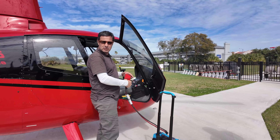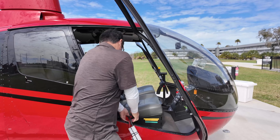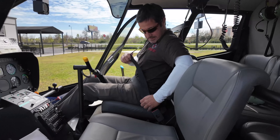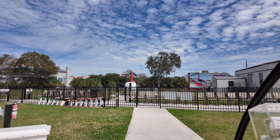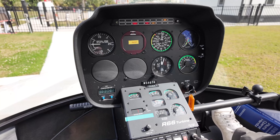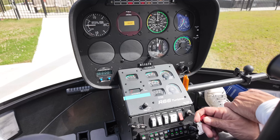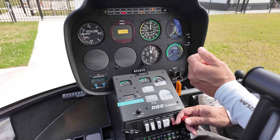This is the external power — we try to save the life of the battery. It's a little bit hot now. Voltage 27, clear, and we start at 15%. We introduce the fuel turbine temperature. Let's go above 800 — I have to pull the mixture.